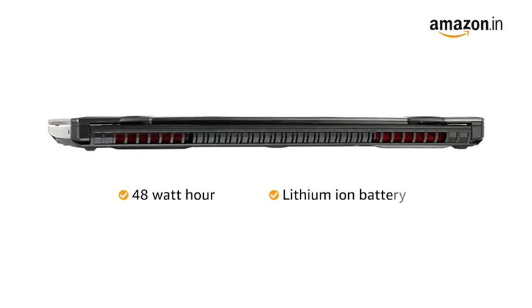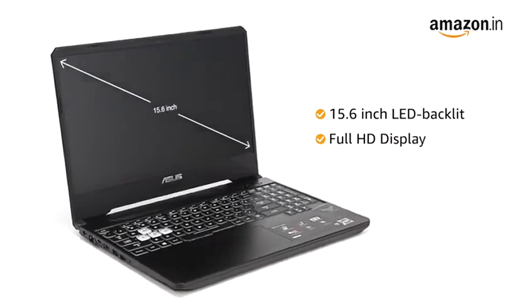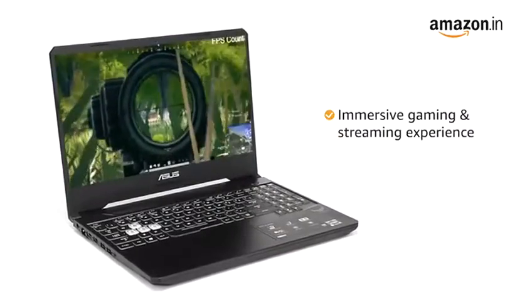It comes with a 48Wh lithium-ion battery. This Asus laptop features a 15.6-inch LED-backlit Full HD display with anti-glare technology that produces bright and sharp colors with detailed images for an immersive gaming and streaming experience.